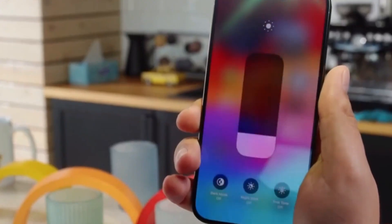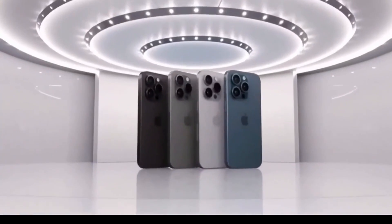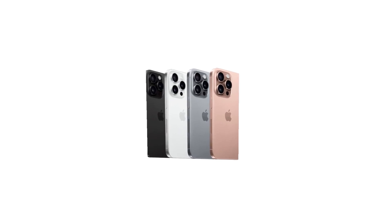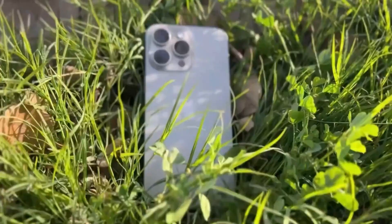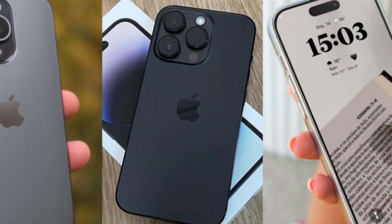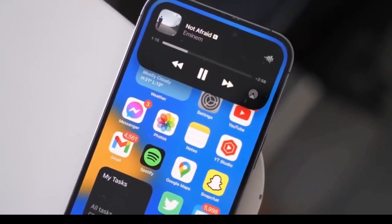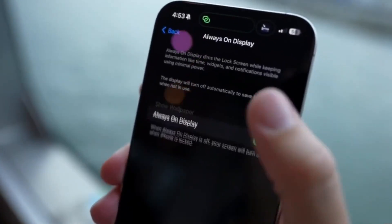One standout aspect of Apple's periscope lens is its aesthetic design. Unlike other periscope lenses that are visibly different, Apple's Tetra Prism lens blends seamlessly with the other lenses. This level of detail highlights Apple's commitment to both function and form, ensuring that the iPhone remains not only a powerful tool, but also a stylish one.